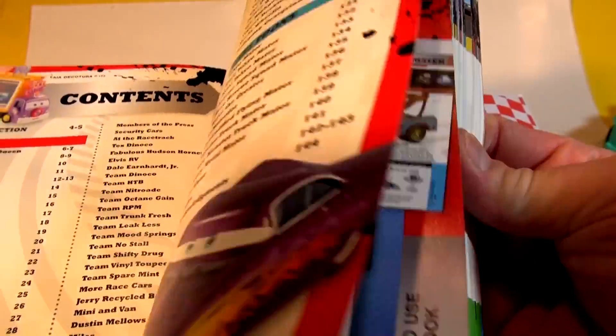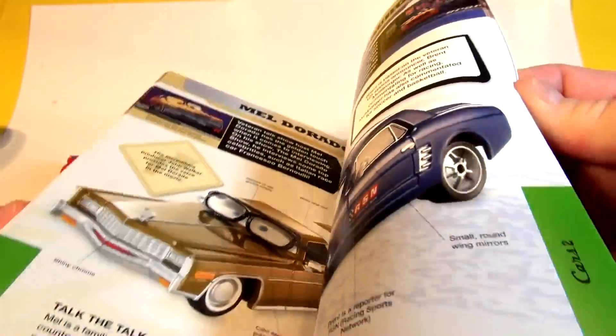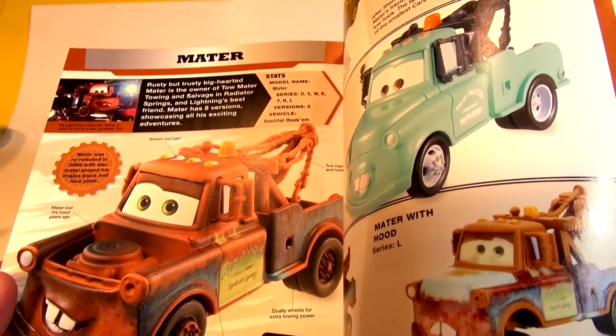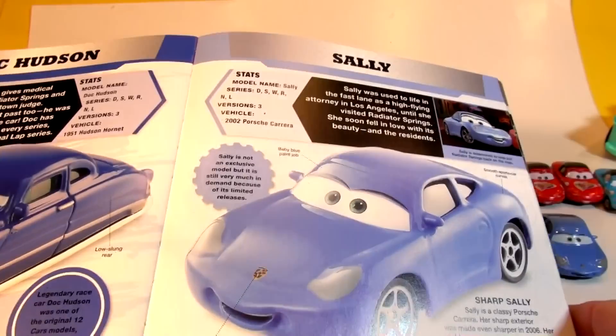Today we're going to do every car from Cars and Cars 2 that is in here, doing them one by one. I hope you like the video series because it's really popular — we're getting lots of views, comments, and likes. Here's the part on Lightning McQueen and there's Mater. Today we're going to do two cars: Doc Hudson and Sally.